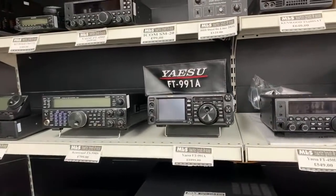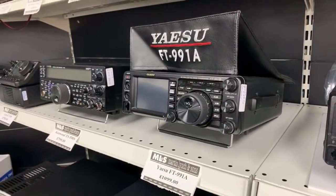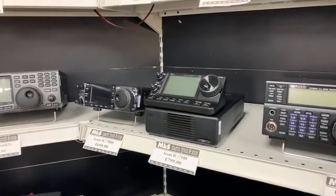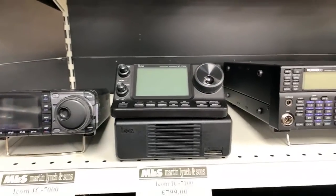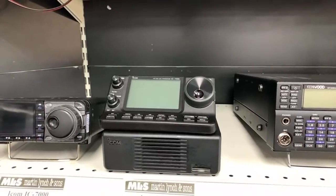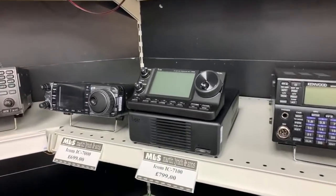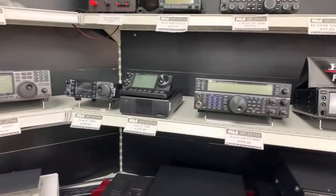The Yaesu FT991A is just there for £1099 — HF, VHF, UHF with C4FM System Fusion on 70cm and 2 metres, plus the real-time spectrum scope from the A version. Fully boxed. A similar offering from ICOM, the IC7100 at £799 — HF, 6 metres, 4 metres here in the UK, 2 metres and 70cm, with D-Star rather than Fusion. That's a saving of about £300 over current brand-new retail, and this one is only a matter of months old.